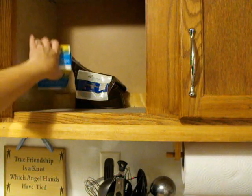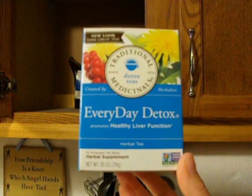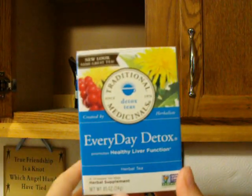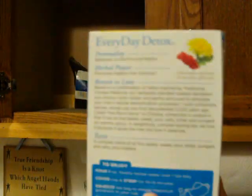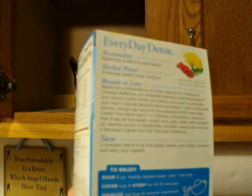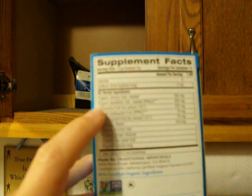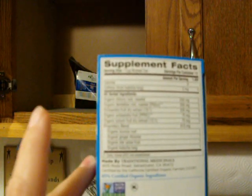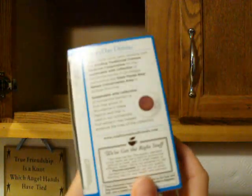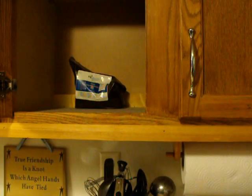Another one from Traditional Medicinals is this Everyday Detox, which promotes healthy liver function. I got it to detox your system, because it's good to do that. I can't stand the taste of this either — it's just gross. I thought I would like it because it has chicory root and dandelion root, but it also has licorice. Maybe it's just the licorice I can't get past. So they make a detox tea, but I personally don't like the taste of it.